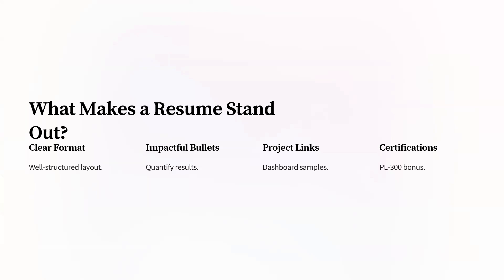Add project links — apart from your company projects, you should also have personal projects, so add those links as well. For certifications, it is your choice, but it's good to have them. It's not compulsory, but if you have certifications, add them to your resume — it's an added bonus. These are the kinds of resumes that stand out and will make recruiters notice you.